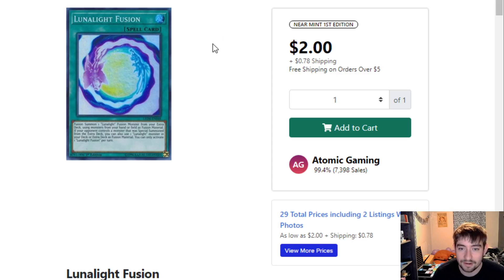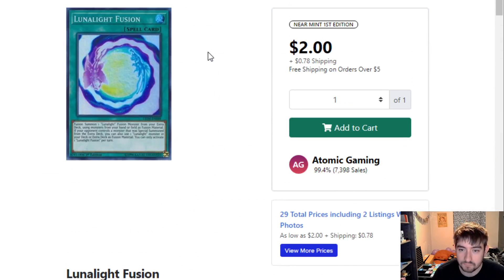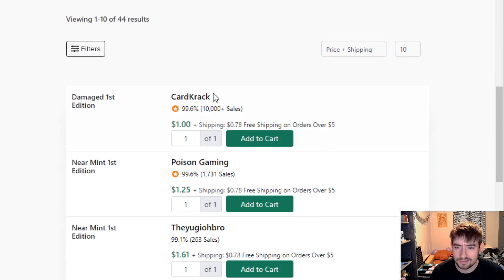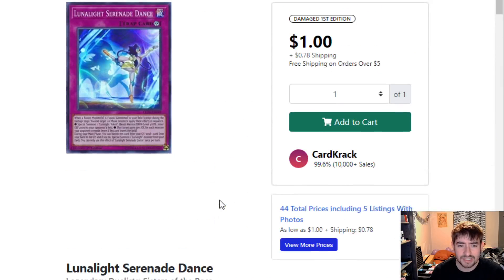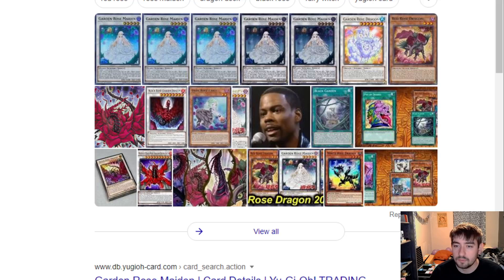The last cards we have here are some Lunalite cards. Lunalite Fusion — not that big of a deal, it only sits around $2 to $3 bucks, hopefully it'll go down to like a dollar with the reprint. And then Serenade Dance — I remember when this card was like $15 because Lunalite was a legit meta contender. But it's only like $1 to $2 now. This may still be a nice reprint just to have, in case they ever decide to unban Tiger or people figure out how to break Lunalites with another engine. Serenade Dance is a big piece of that, and maybe it skyrockets in price again. So it'd be nice just to have that reprint for budget players.